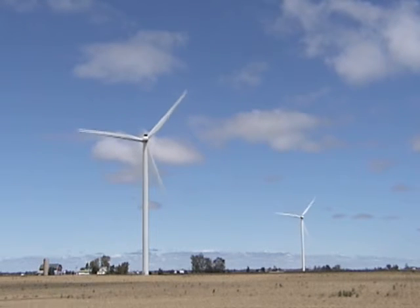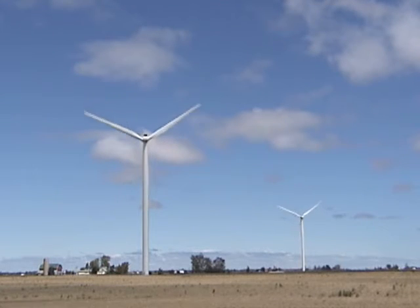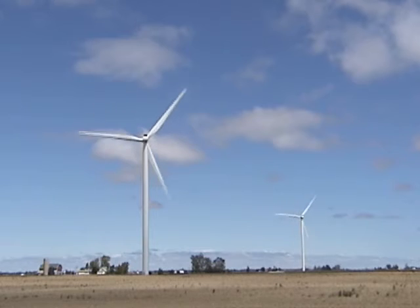Can you hear the wind? Can you hear the gentle swooshing of the blades? Some say it sounds like waves lapping on a shore. What do you think?